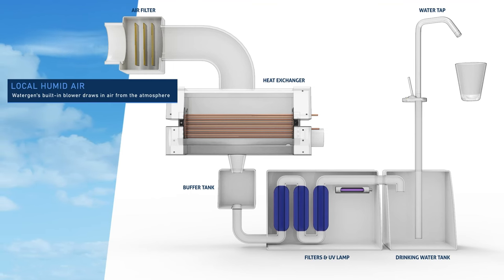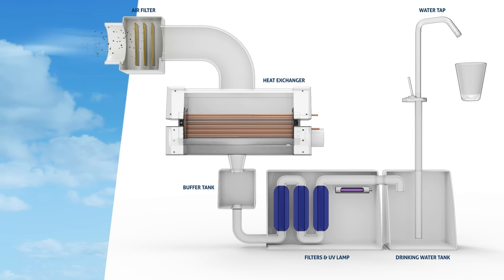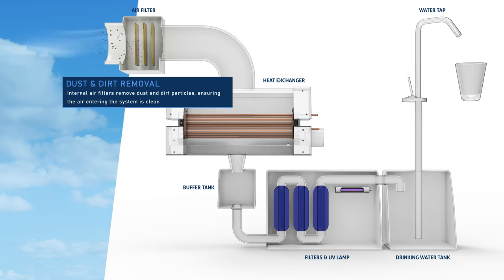Local humid air. Watergen's built-in blower draws in air from the atmosphere. Internal air filters remove dust and dirt particles, ensuring the air entering the system is clean.